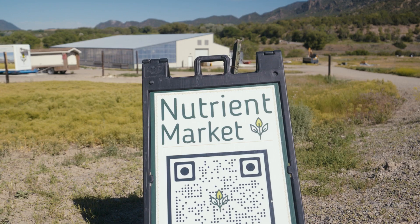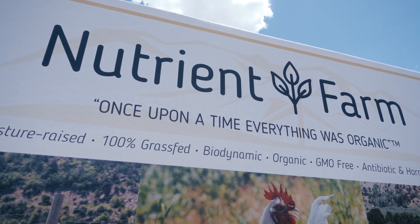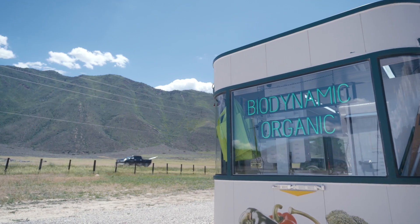I bought the property in 2018 and I moved here in 2020. We're an organic and biodynamic practicing farm and ranch in Newcastle, Colorado.